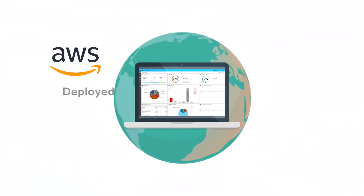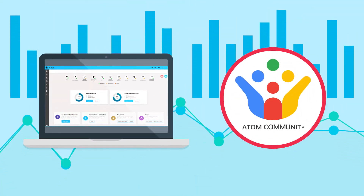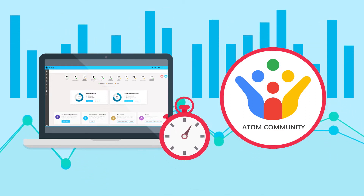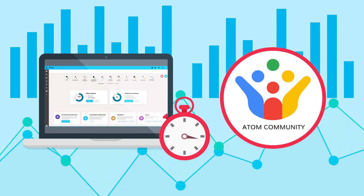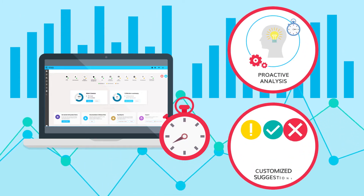Atom Cloud is deployed on AWS and available in multiple regions around the world. Through crowdsourced analytics and a vibrant development community, Atom Cloud enables collaborative learning. It helps organizations deliver services faster and improves time to market with proactive analysis and customized suggestions.